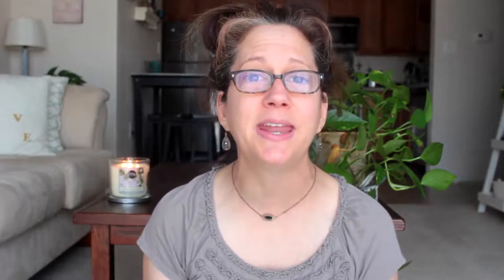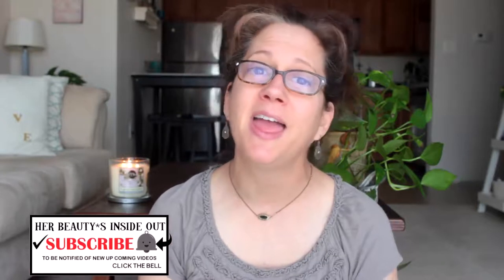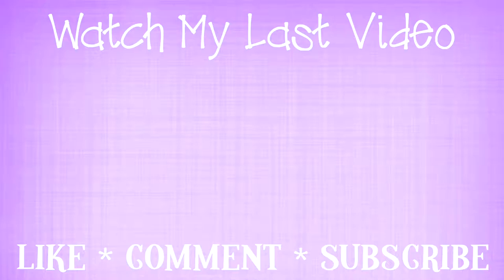Anyway guys, I hope you enjoyed my March favorites video. If you're new, thanks for joining in — go ahead and subscribe and hit that notification bell, and I will see you in my next video. Bye bye!